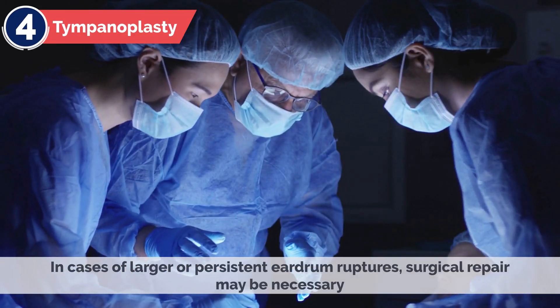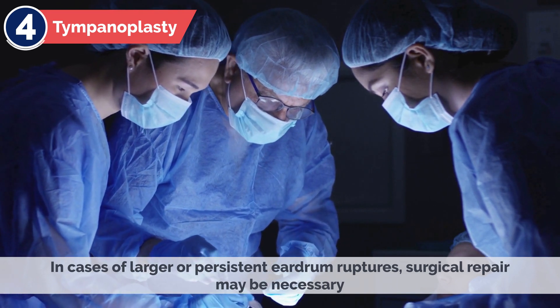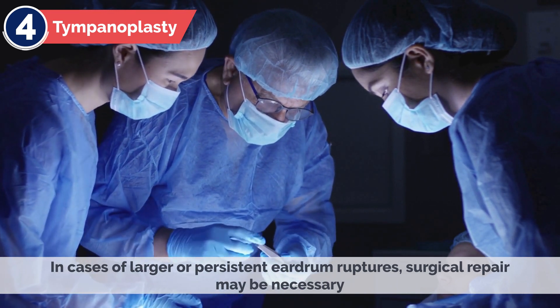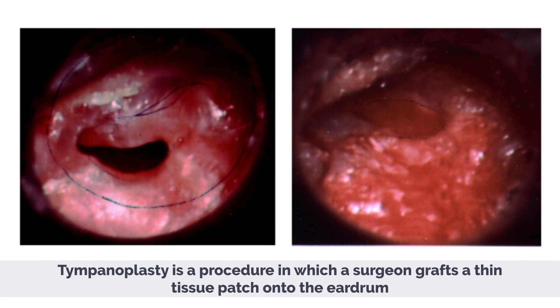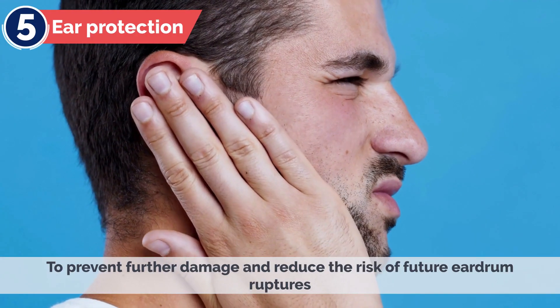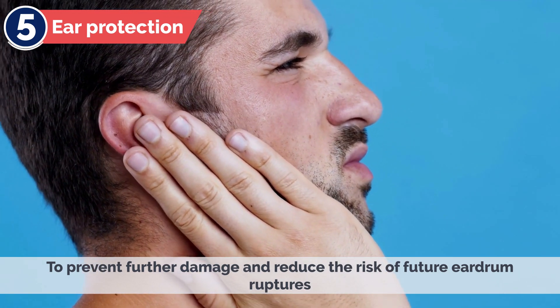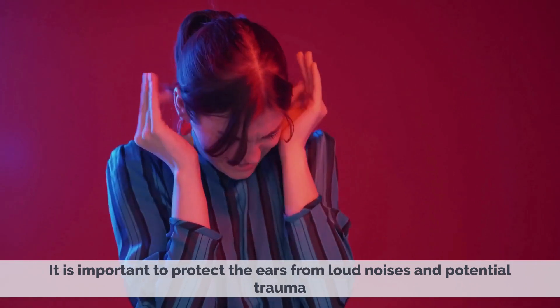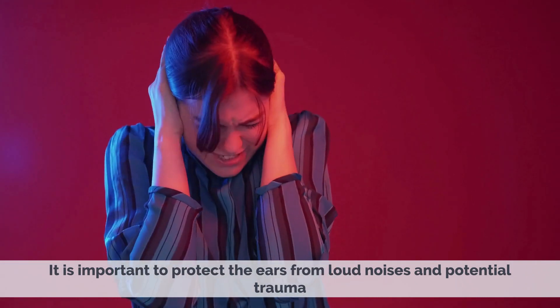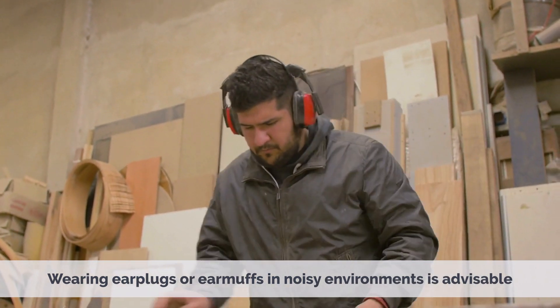4. Tympanoplasty. In cases of larger or persistent eardrum ruptures, surgical repair may be necessary. Tympanoplasty is a procedure in which a surgeon grafts a thin tissue patch onto the eardrum to promote healing and restore its integrity. 5. Ear Protection. To prevent further damage and reduce the risk of future eardrum ruptures, it is important to protect the ears from loud noises and potential trauma. Wearing earplugs or earmuffs in noisy environments is advisable.